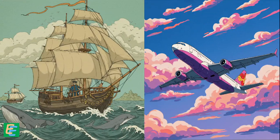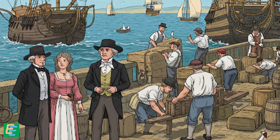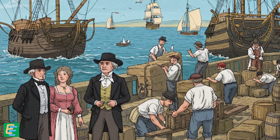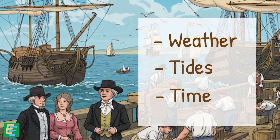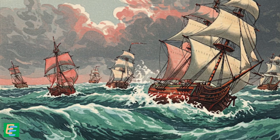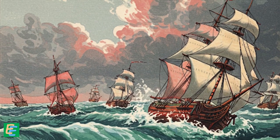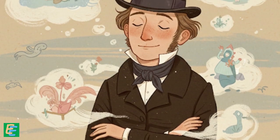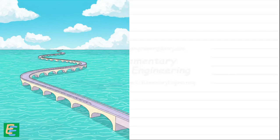Every time you wanted to visit the other side or move goods across the Channel, you had to check the weather, the tides and the time — because sometimes the sea could turn stormy and suddenly it wasn't safe to cross at all. So it's really no surprise that people started dreaming about a permanent connection: a bridge, or maybe even a tunnel.